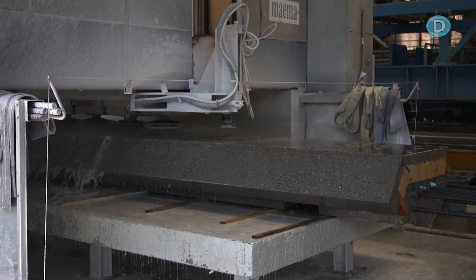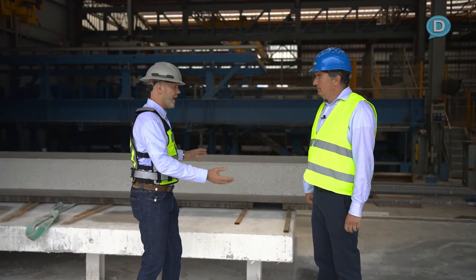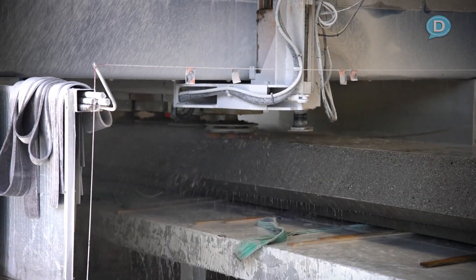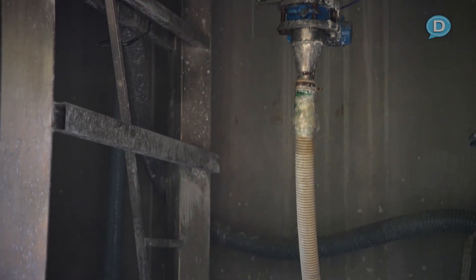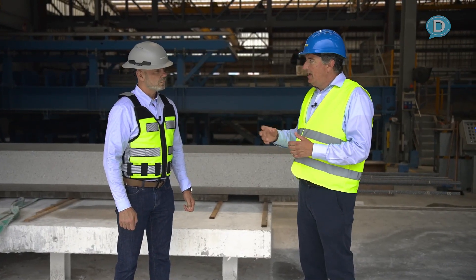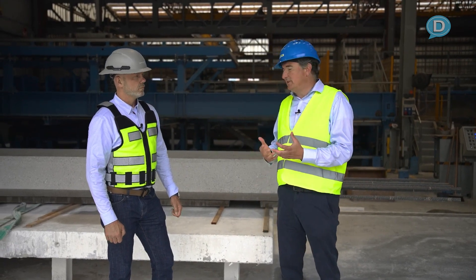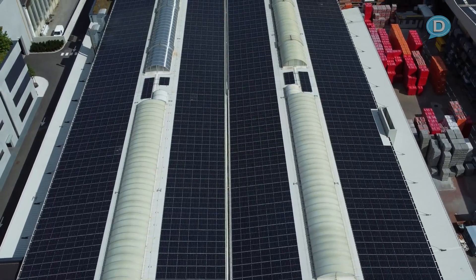There's a lot of water used in the polishing process, and all of it is captured and recycled. Every drop is pumped back to a recycling machine to extract all the polishing grind. The polishing grind is separated, reused in a recycler, and the water is reused again. This is really important to us to make the production process as environmentally friendly as possible.